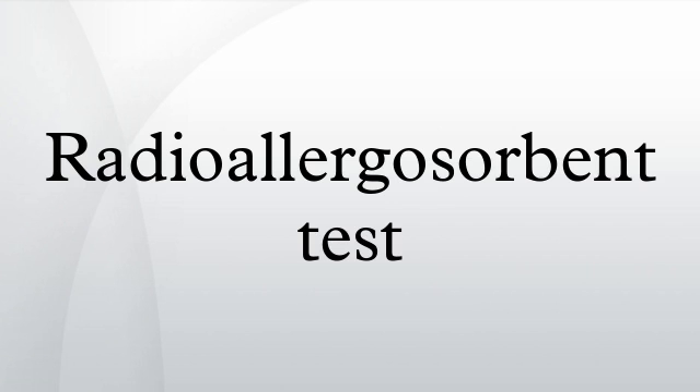Scale: the RAST is scored on a scale from 0 to 6. History: the market-leading RAST methodology was invented and marketed in 1974 by Pharmacia Diagnostics AB, Uppsala, Sweden, and the acronym RAST is actually a brand name. In 1989, Pharmacia Diagnostics AB replaced it with a superior test named the ImmunoCAP-specific IgE blood test, which literature may also describe as CAP-RAST, CAP-FEIA, and Pharmacia CAP.